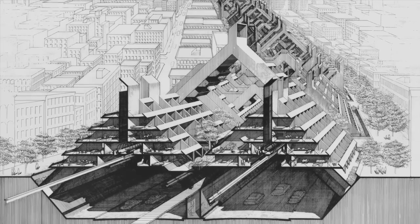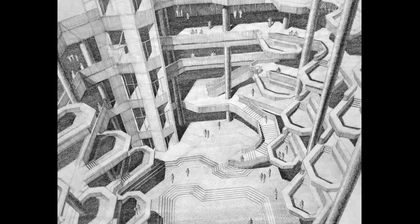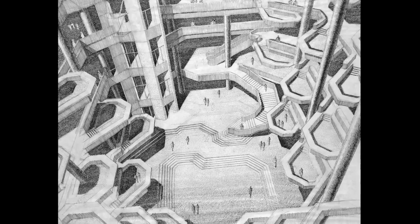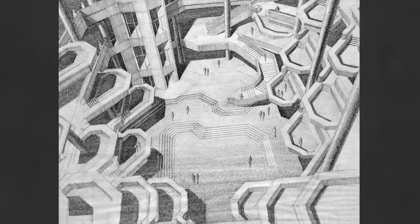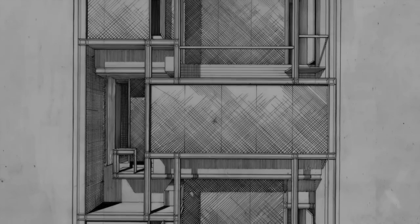Paul Rudolph was an architect known for his geometrically complex concrete buildings. Throughout his career, his designs were both modern, brutalist, or both in aesthetic. His buildings were complex yet exquisitely minimal.